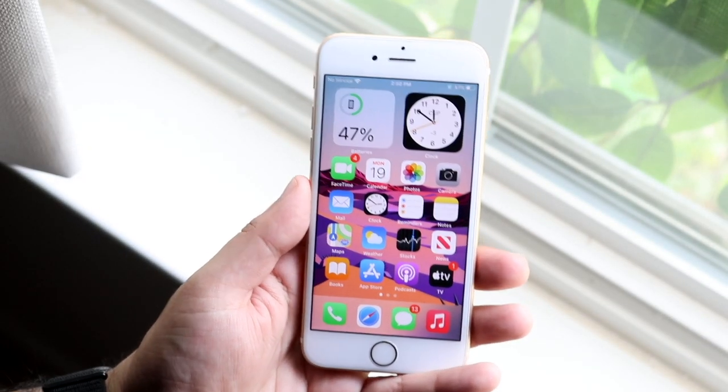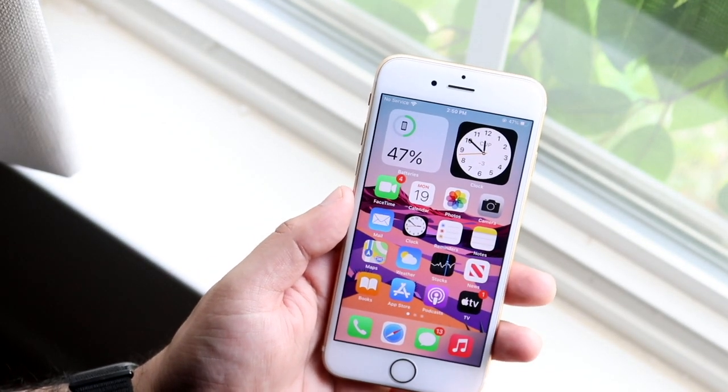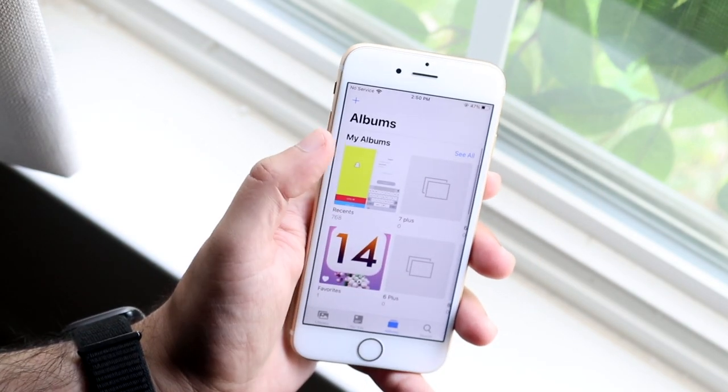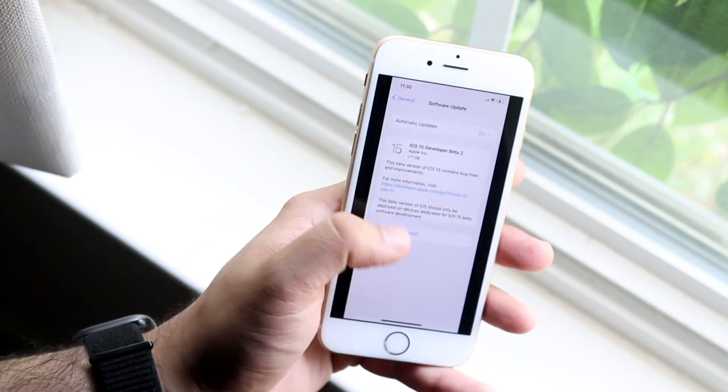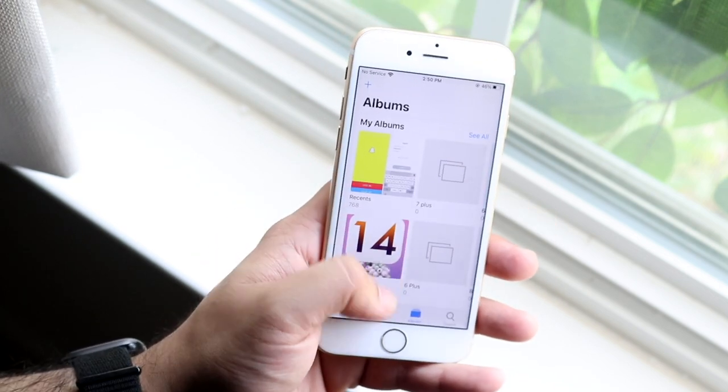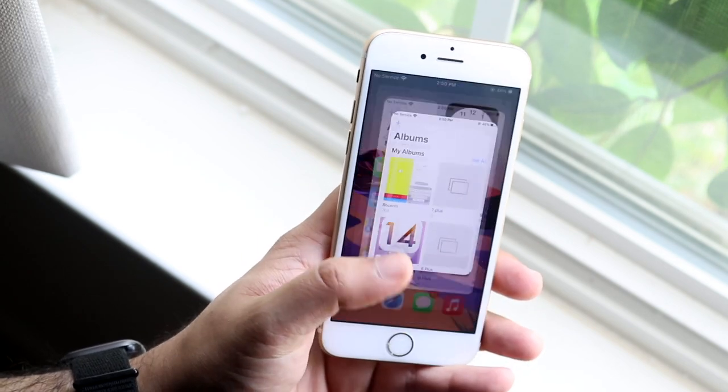Welcome back everyone. iOS 14.7 just came out today, so let's take a look at it on the iPhone 6S. This update was a fairly large update — about 1-point-something gigabytes on pretty much all my devices, so do keep that in mind.